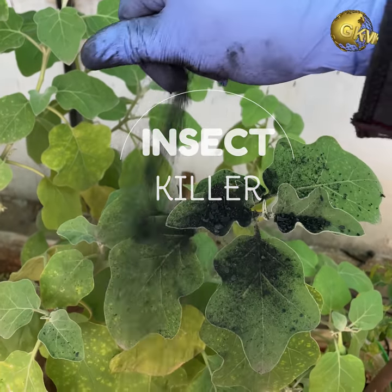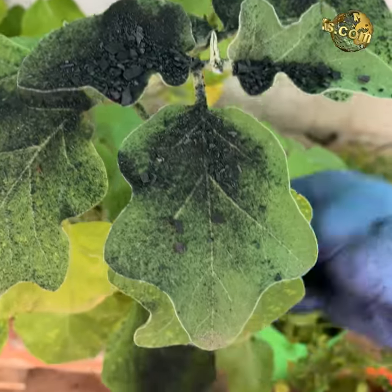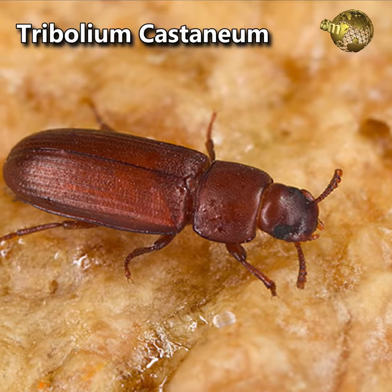At number 6: Insect killer. Sprinkle powdered charcoal over your plants. This helps deter many insects like voracious beetles which can create havoc in your garden or on your crops.